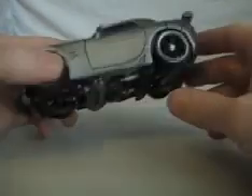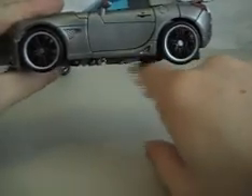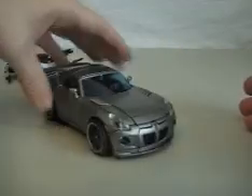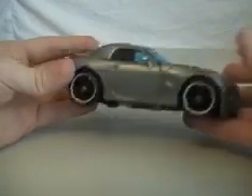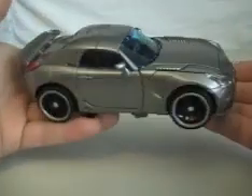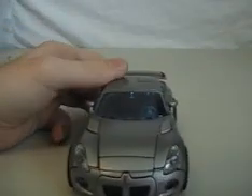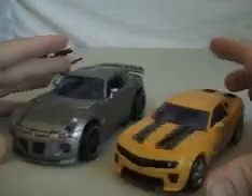It rolls really well. It's actually not that far off the ground because the feet are down here at an angle — they kind of stick down but they don't touch the table. On carpet they would get caught, but on a table it's fine. Great detail, awesome car. It's not that much bigger than the Deluxe Jazz — Bumblebee would be bigger than Deluxe Jazz length-wise.